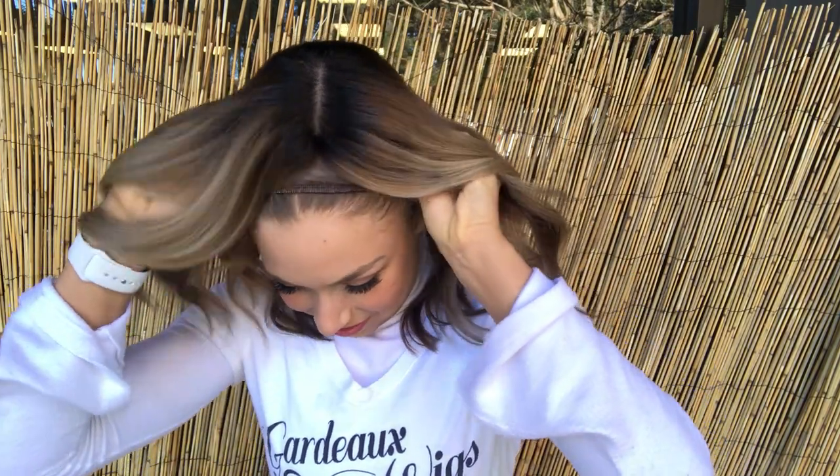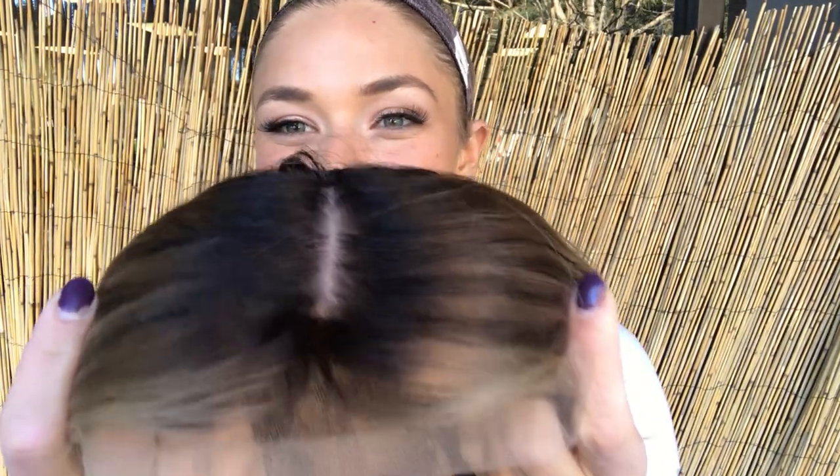As you can see, that lace front which you can adjust to your liking when you do receive your wig. Here again is that lace front and the root.